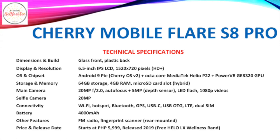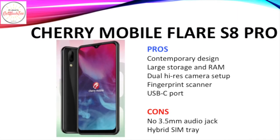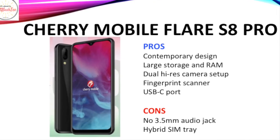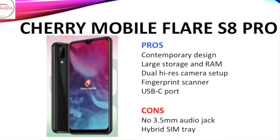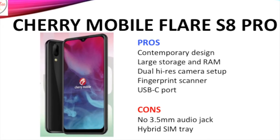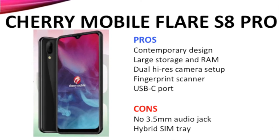Among its other features are a USB Type-C port, USB OTG, dual SIM connectivity, FM radio, and a fingerprint scanner. It also has a large 4,000mAh battery. It retails for P5,999 and comes with a free wellness band. What I like about the Cherry Mobile Flare S8 Pro is its contemporary notch design, large storage and RAM, dual high-resolution camera setup, fingerprint scanner, and a USB-C port. However, I don't like that it has no 3.5mm audio jack and has a hybrid SIM tray.